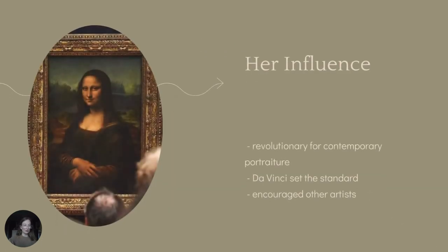The Mona Lisa was revolutionary for contemporary portrait painting. Leonardo set the standard for three-quarter posing and his use of preliminary sketches encouraged others to make freer studies of their work. The incredible story of this work has contributed to it becoming the world's most famous artwork. Her faint smile and her soft eyes have captured our collective attention and have never let it slip.